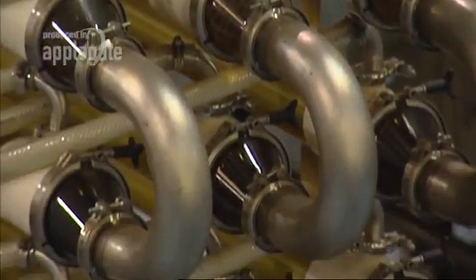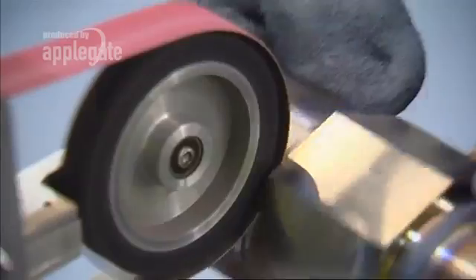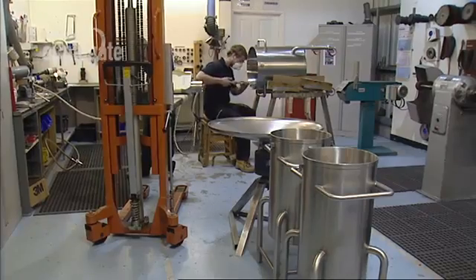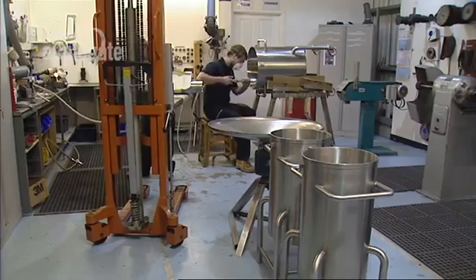What we offer is a complete engineering service, taking in design, product and process development, machining, welding, fabrication, polishing, testing, and technical and training support.